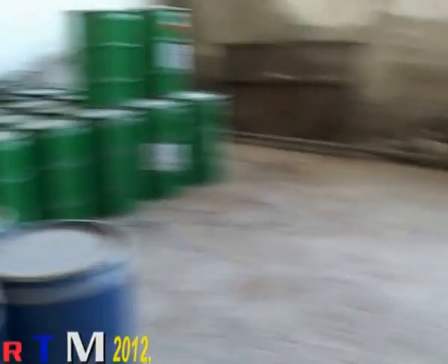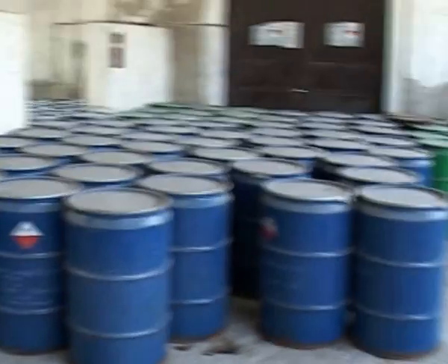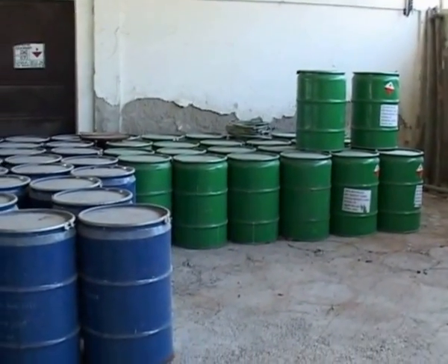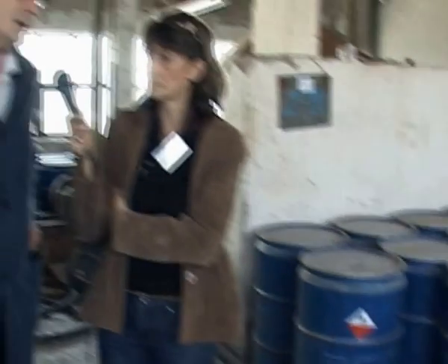Ovde su trenutno 30 tona određenog reagensa. Mi trenutno imamo tri, odnosno četiri reagensa koje koristimo. To su ksantati, penušači, različite vrste kolektora - to je nešto što trenutno koristimo u flotaciji. Ranije se koristilo i mnogo više reagensa, potrebe flotacije su bile takve, radilo se sa specifičnom rudom. Kada je bila potreba za nekim drugim reagensom, isto tako je nabavljan, kupljen, korišćen. Sve zavisi od te rude koja se koristi u flotaciji.